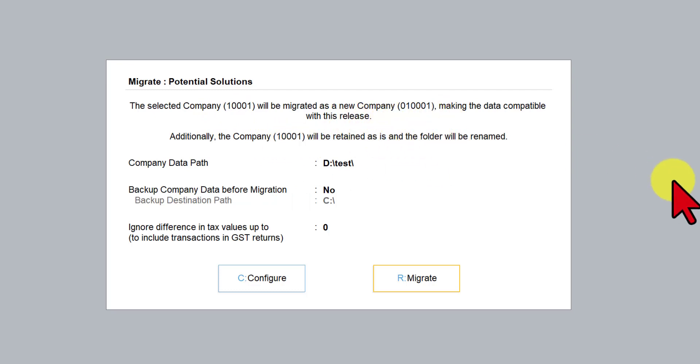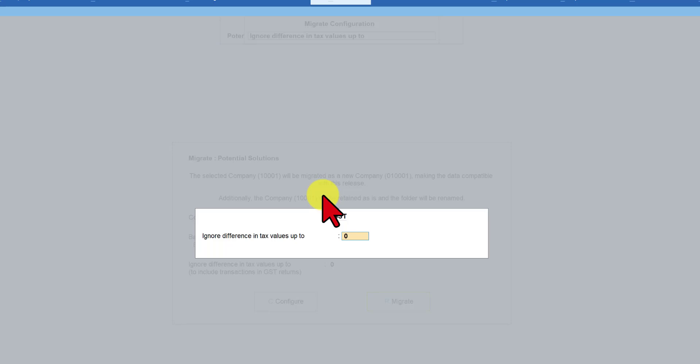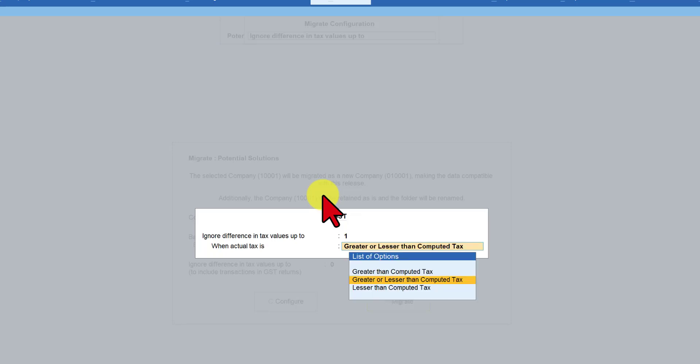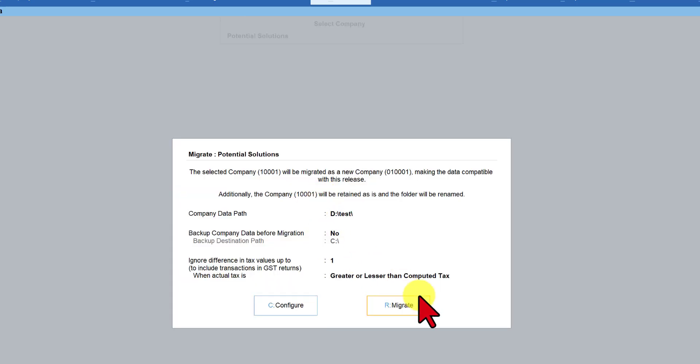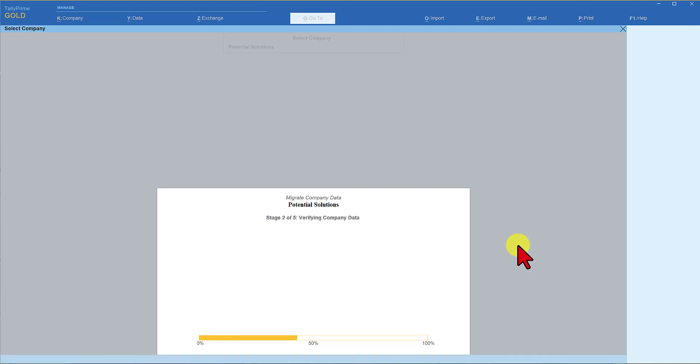If you read the message, Tally is mentioning that the original data will be retained. In case the company has GST enabled, if you want to ignore the differences, click on Configure, come down, press Enter, and specify 'Ignore' to the extent of one rupee greater or lesser than the computed tax value. Press Escape and now we are ready to migrate. Click on Migrate — it will ask for username and password. You will observe Tally migrating this seven-year data. There are 6,162 vouchers in this company and it is now migrating all vouchers to Release 3.